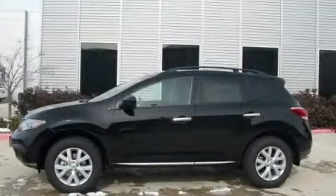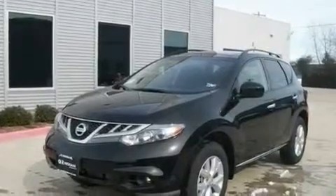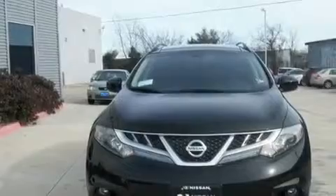This is a brand new 2011 Nissan Murano, a great blend of utility, comfort, and style. It has a 3.5-liter six-cylinder engine and an automatic transmission.